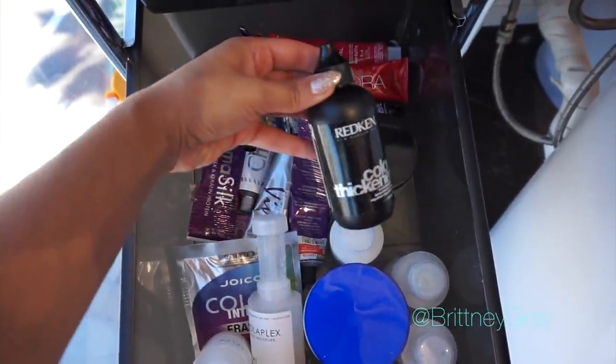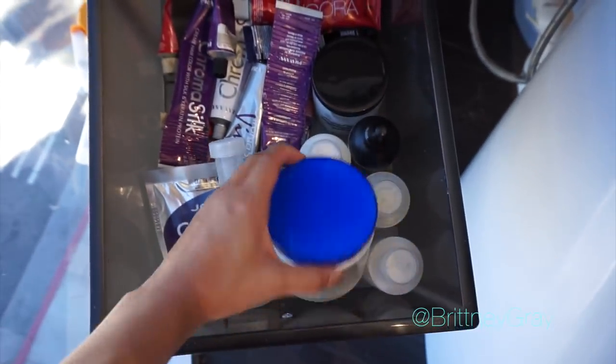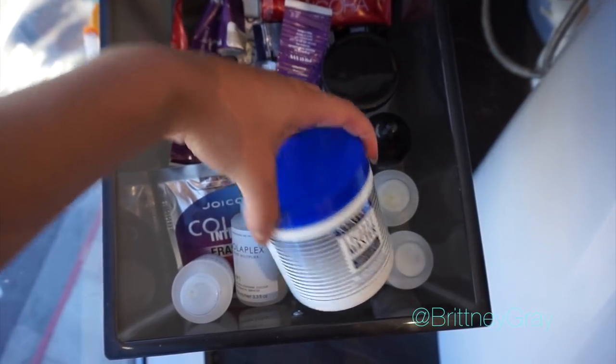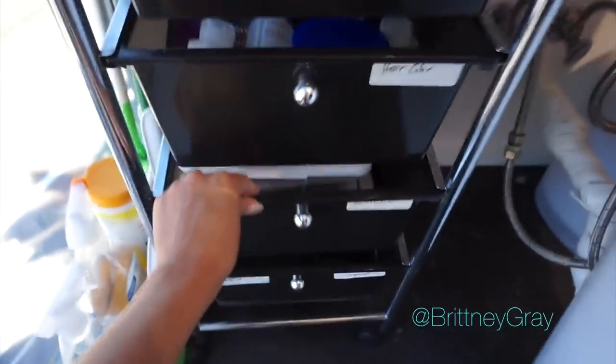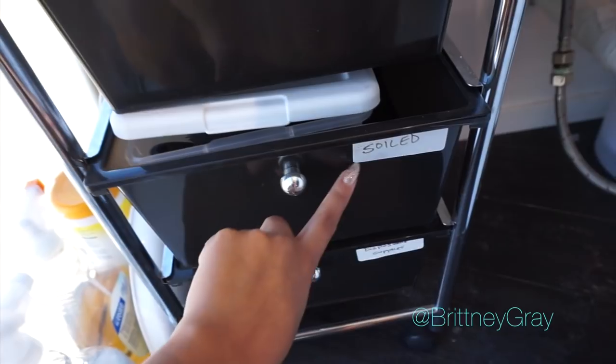Also in that drawer: little travel Oplexes, Redken color thickener, a clay additive for lightener, a Joico color eraser — just all kinds of little things like that. The next drawer has all my soiled brushes that I need to clean after filming.